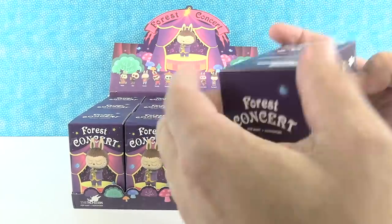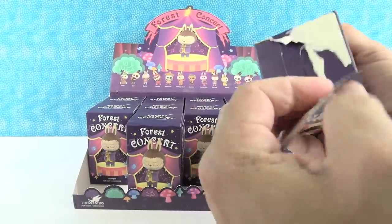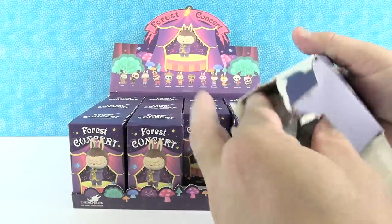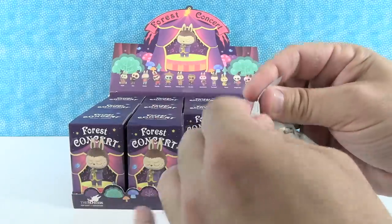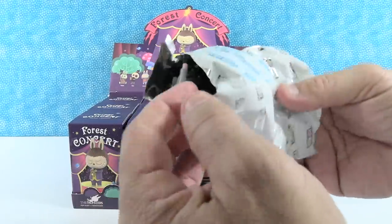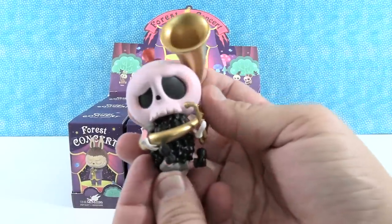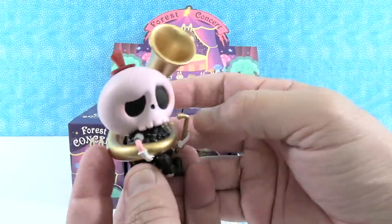Let's just see — no tear strip on these. See if we can find a special one. Special one would be awesome. Right off the bat we have the tuba! The tuba is awesome.